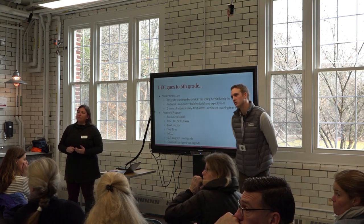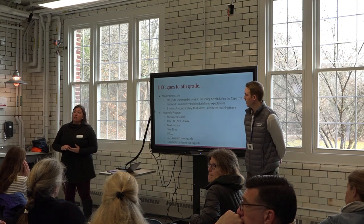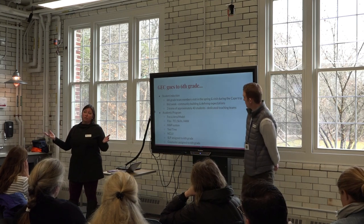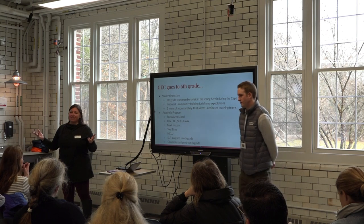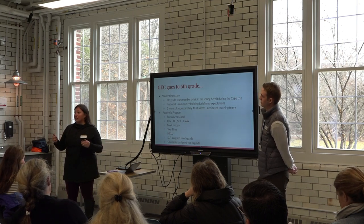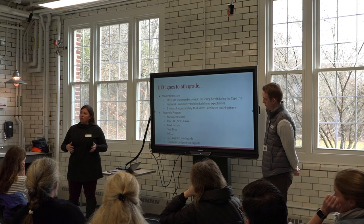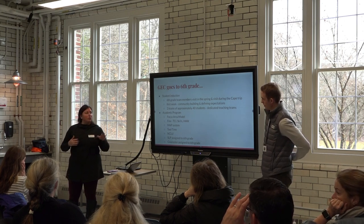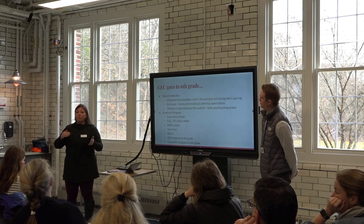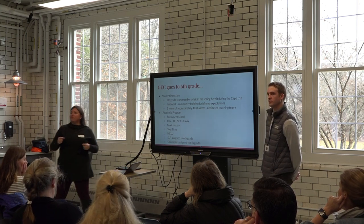Regarding the speech-language pathologist — since all our students have a language-based learning difference, we assume every student can benefit from SLP support. Our SLPs in the middle school are also considered language teachers and teach some focus area classes. We do have more SLPs in the middle school than in the lower school, but it's a slightly different focus. Amberley Howe is our sixth grade SLP — she teaches two focus area classes and also pushes in to support various classrooms and meets with teachers.